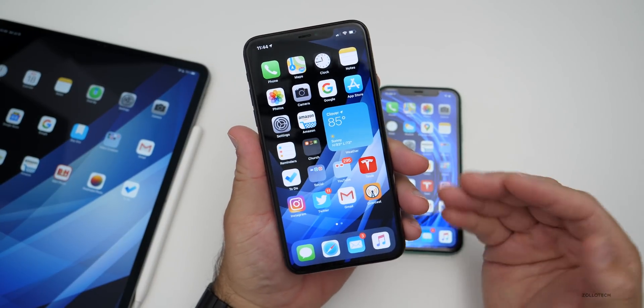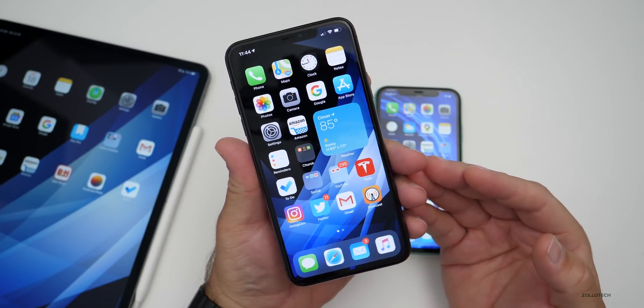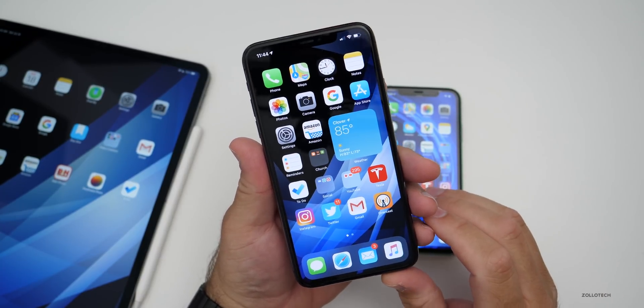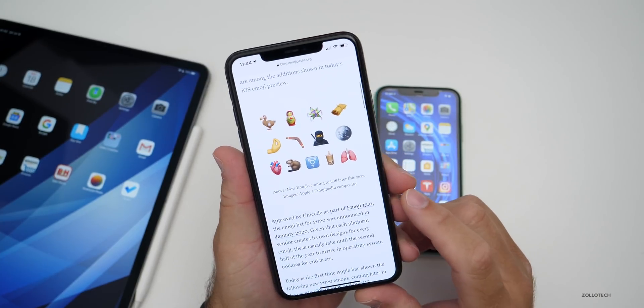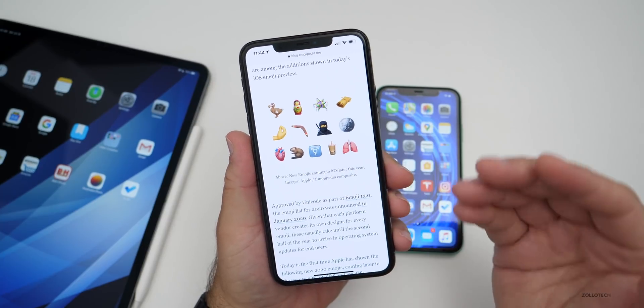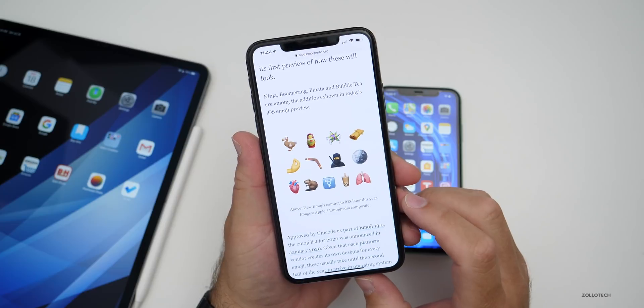We're going to talk about both. iOS 14 beta 2 has been out for a couple of weeks at this point, so we should see an update soon — I'll talk more about that in a little bit. The first thing I wanted to share is some new news: new emoji that Apple has shared with the Unicode consortium. These are emoji that will be coming later this year.